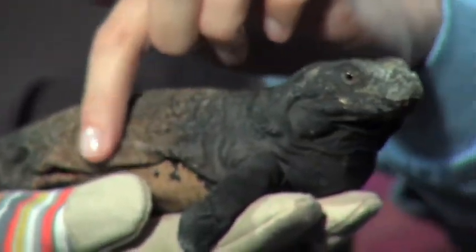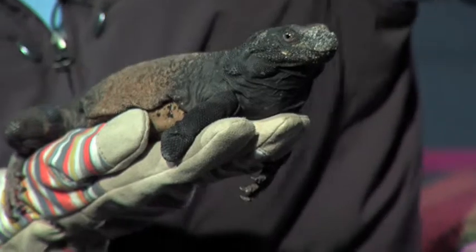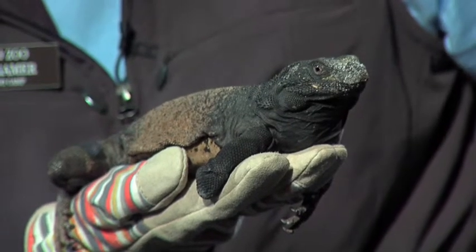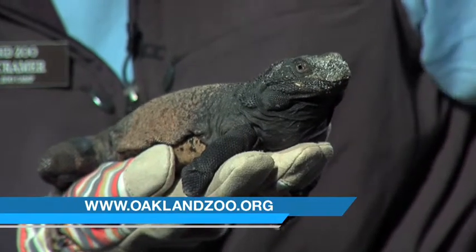These guys are really cool. Do you see all this loose skin on her side? She has like an air pocket under there, and when this type of lizard gets frightened they will run into a rock crevice and inflate their bodies with air and it wedges them in there so they're stuck tight. That way whatever's bothering them — a predator or a zookeeper who wants to do a medical exam — physically can't get them out.